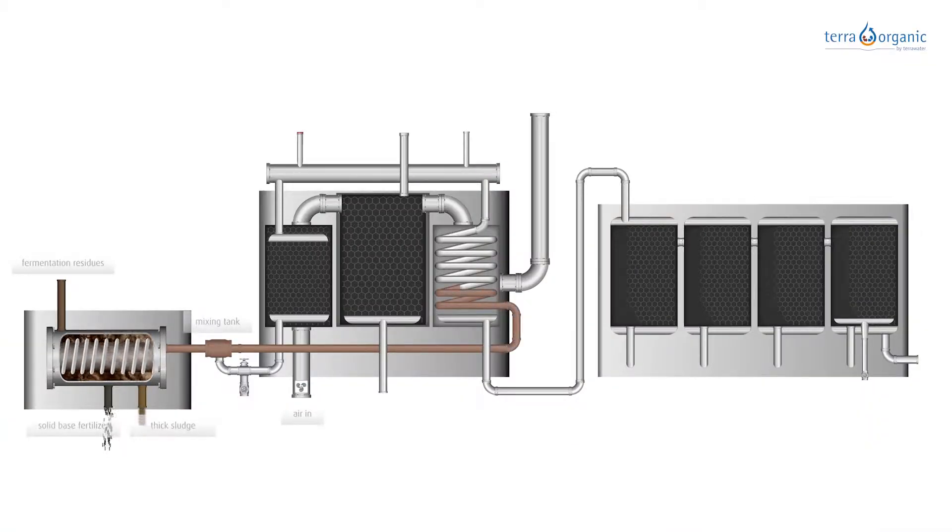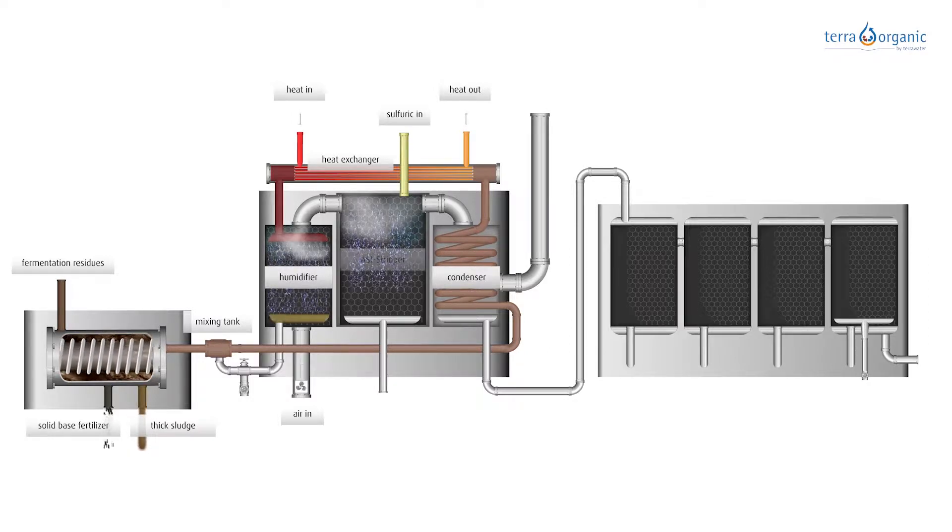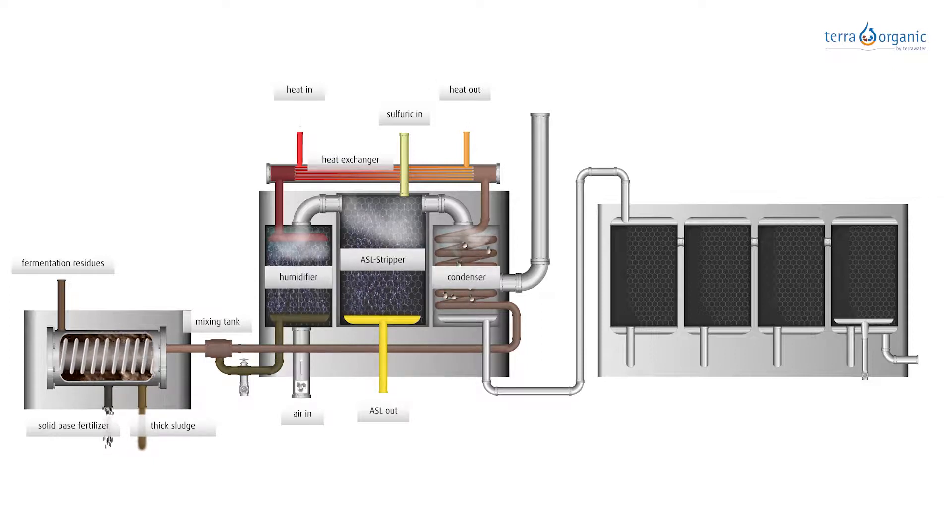The filtrate enters the fermentation residue refining, where it is preheated in the condenser and heated to a maximum of 85 degrees in the external heat exchanger. The hot filtrate is then rained inside the humidifier and brought into contact with cooler external air in counter current, whereby the air is heated and moistened. This extremely humid air then flows into the ammonium stripping where the volatile nitrogen is removed by the addition of sulfuric acid.